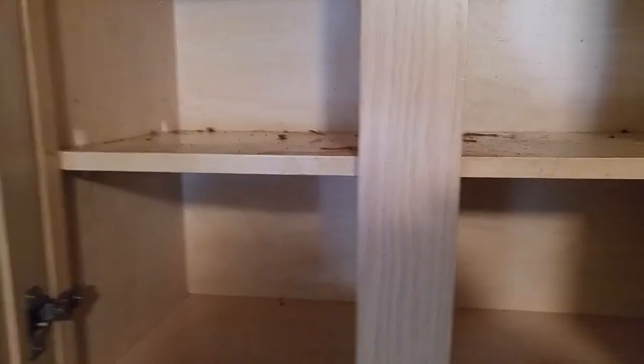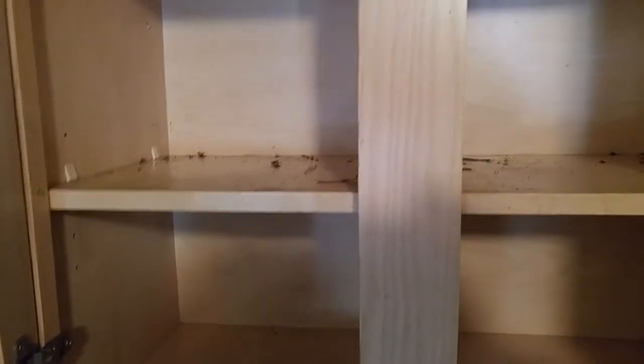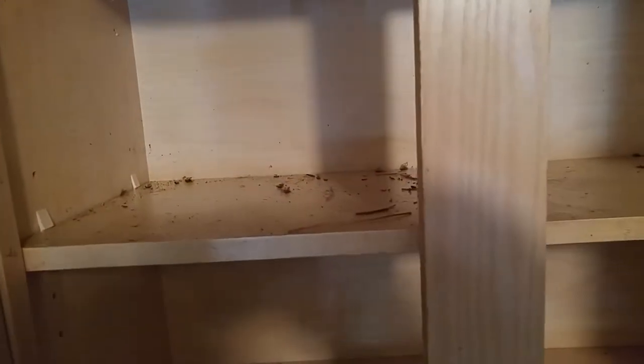This is Chris from Cowley's Pest Control. I'm at a residential house where they've been having some issues with roaches. They've done a preparation, emptying the cabinets. You can see we've got some dead roaches here, and I just saw a female with her egg case walking around.